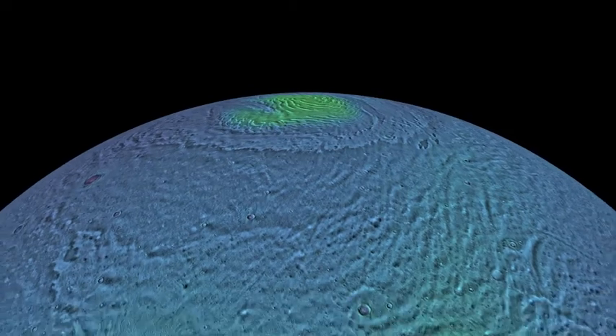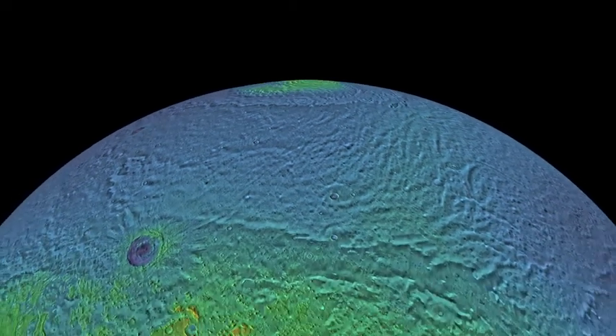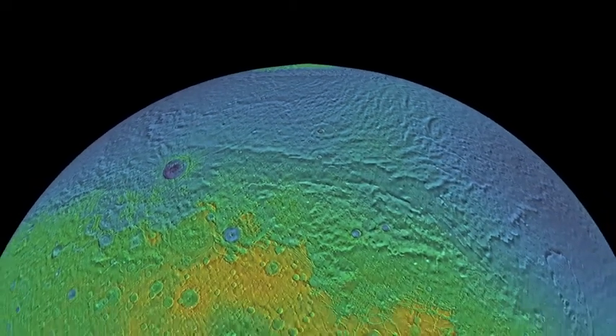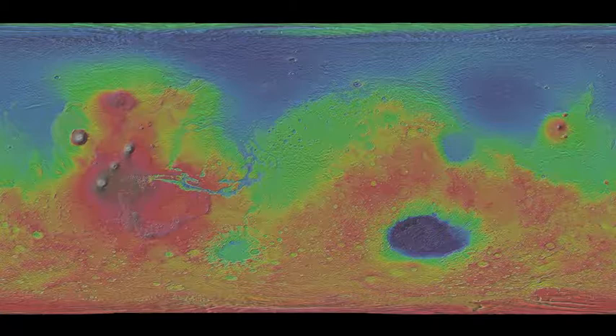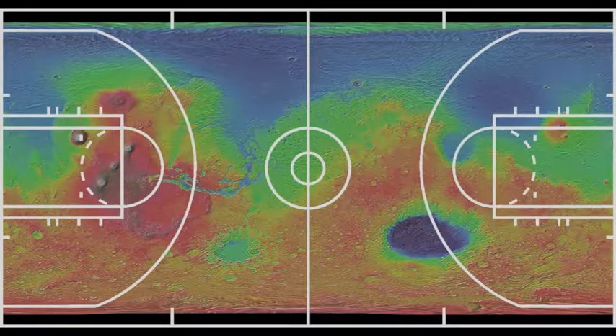However, the THEMIS team was finding it difficult to share the map with the public and to communicate its significance. So, to demonstrate the scale of this accomplishment, the THEMIS team decided to print the map at full photo resolution. This makes the final map as large as a standard size basketball court.